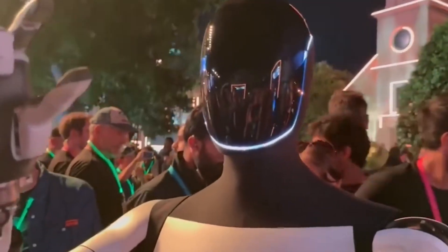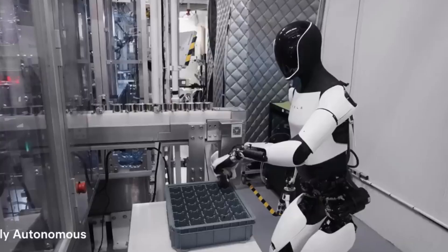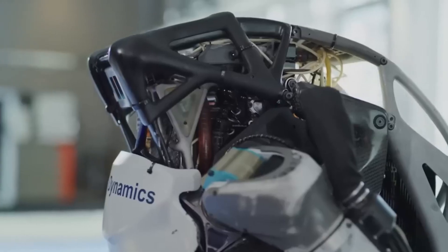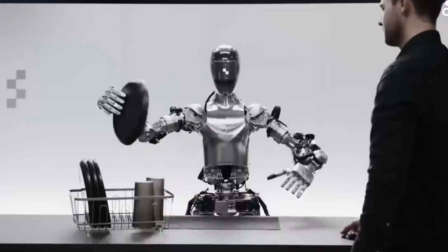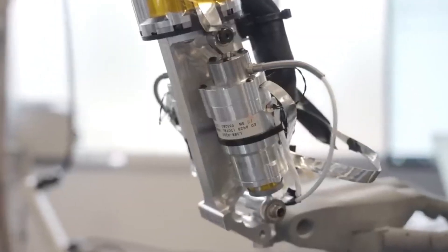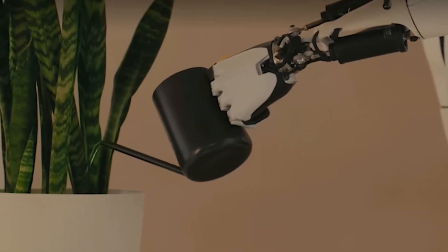The December reservation event for Optimus is expected to draw massive interest. Musk anticipates that millions will want to be among the first to own a Tesla bot, and the reservation list will help gauge just how ready the market is for a household robot. Tesla has carefully planned this launch, knowing it could set a new standard for consumer robotics. The event will also allow Tesla to collect feedback, refine production schedules, and adapt its rollout strategy based on real consumer interest. In short, it's not just a sales event — it's a critical step in shaping the future of Optimus and determining how quickly it can enter everyday life.